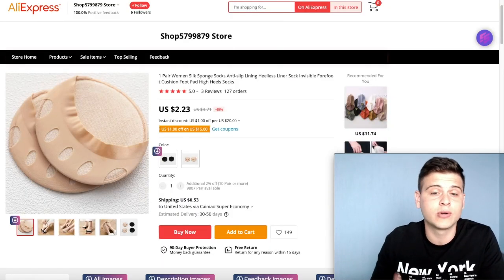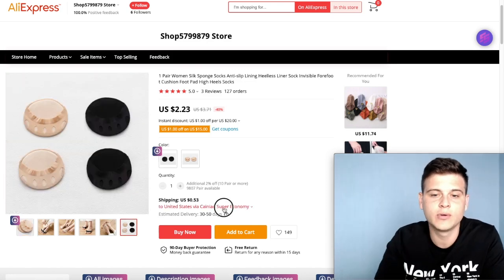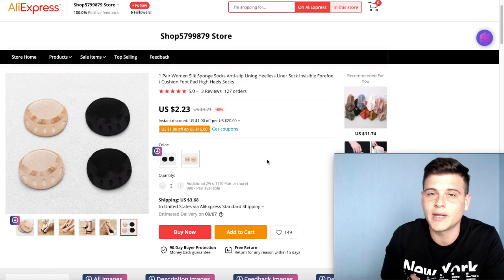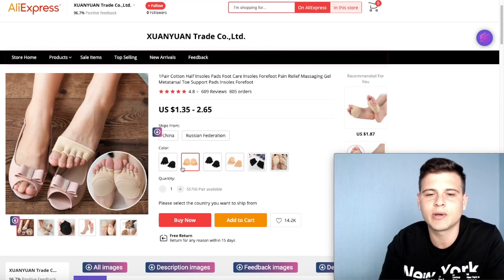On AliExpress this product costs only $2.23, and even if you select AliExpress standard shipping and sell more than one unit — which I recommend — the shipping cost does not increase. That's a good thing, because this way you'll be able to offer a better discount to your customer.